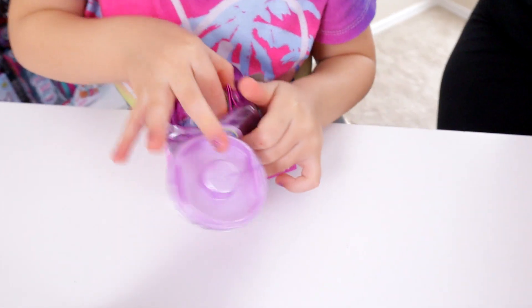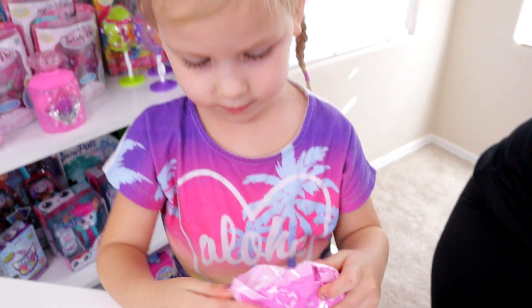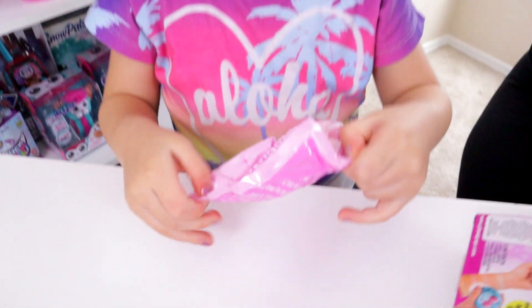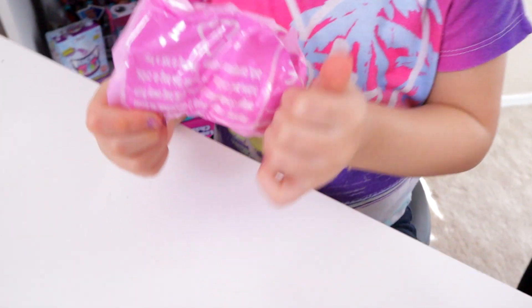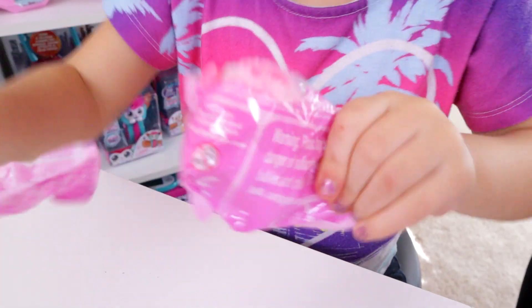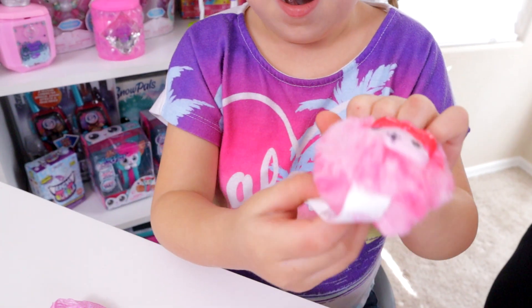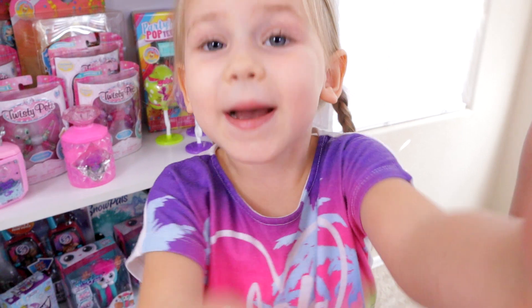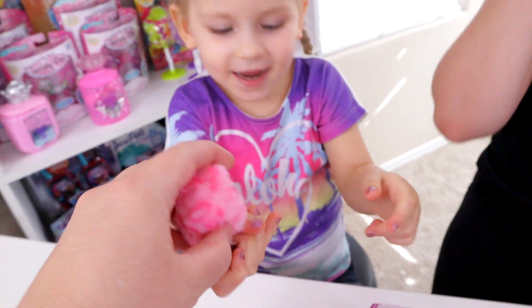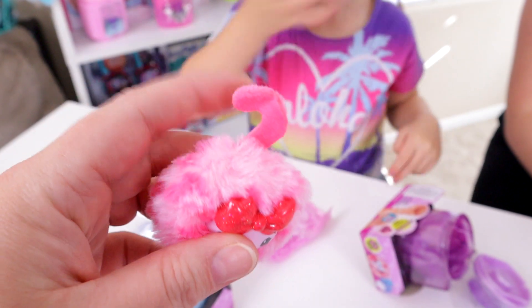And my last one — it's the monkey! It's a monkey, it's a monkey! That's perfect for you. I love the monkey. Yep, that does look like a monkey.